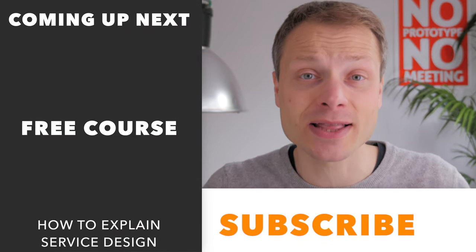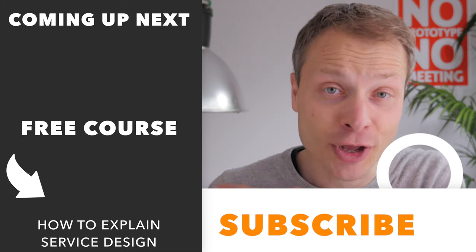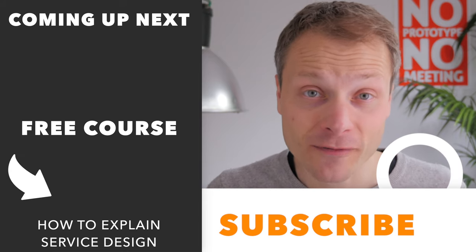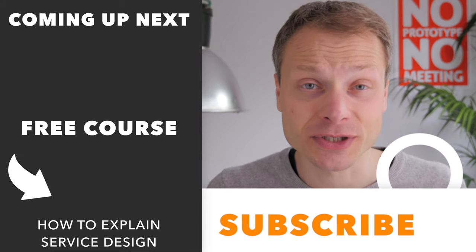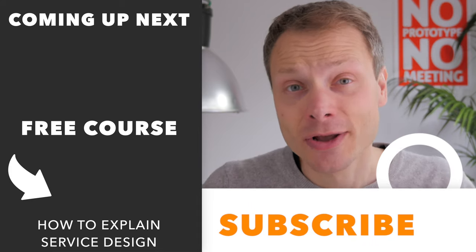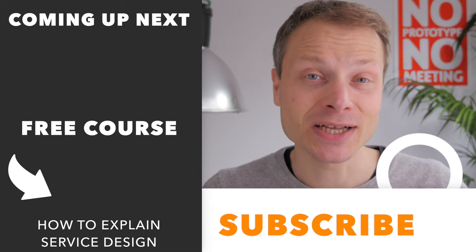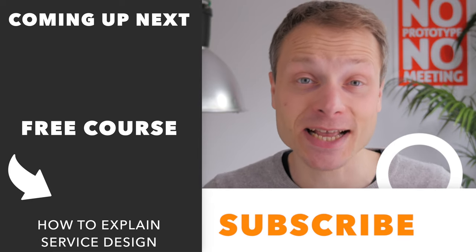Which of these four techniques do you think is the most important? Or which one would you have added to the list? Leave a comment down below. And don't forget, if you want to master storytelling and how to tell the story about service design, check out the free course over here. If you're looking for more videos that will help level up your service design skills, here's the playlist with all of them. Don't forget to subscribe to the channel if you haven't done so already. Thanks for watching and I'll see you in the next video.